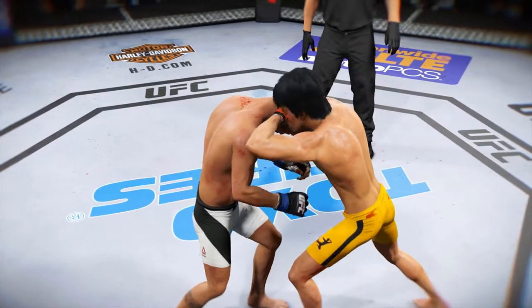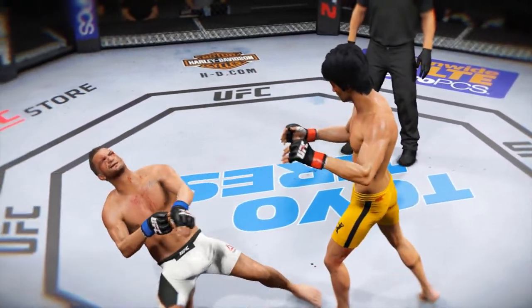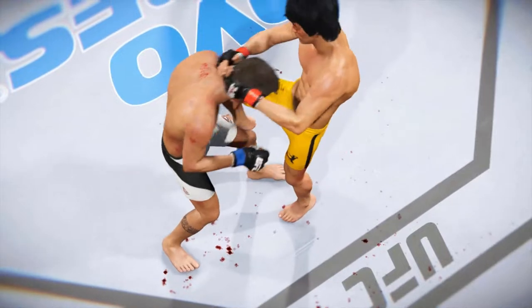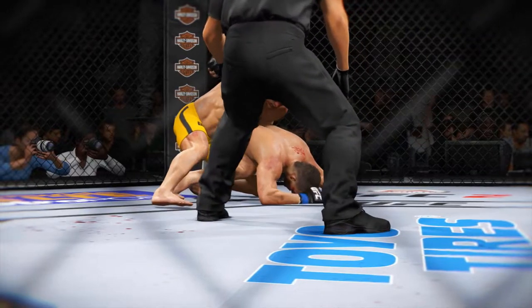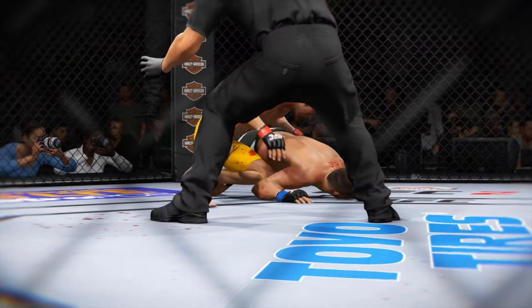Once again, here's our fight replay. Let's take a look — this is the shot that drops him, perfect technique. He's clearly hurt badly here. Let's take a look from another angle. This is the one that causes the knockdown and the subsequent follow-up strikes for the knockout. KO!